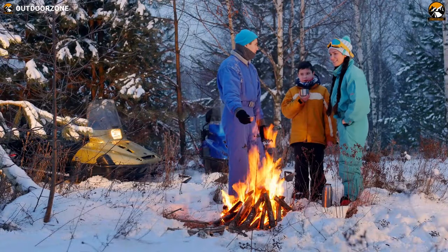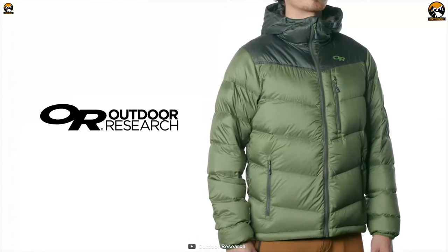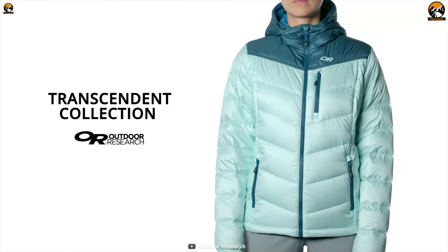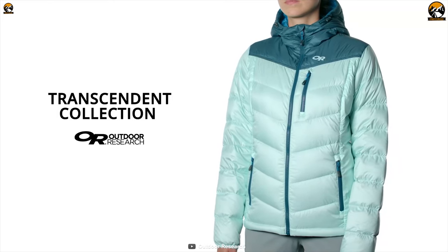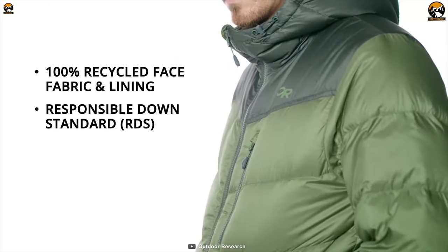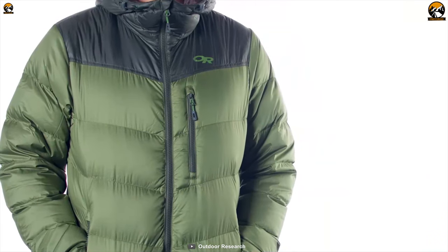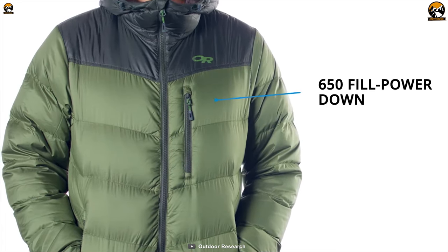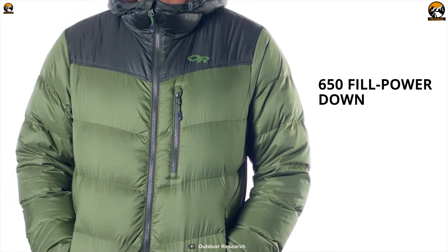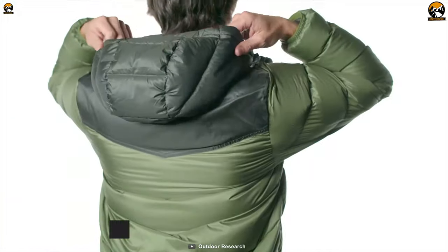Rapid temperature drops hinder your winter adventure, but thanks to the Outdoor Research Transcendent Down Jacket, this affordable jacket provides necessary warmth and comfort. Its shell and lining are made with 100% recycled polyester 20D ripstop, making it durable. Its 650 fill power with responsibly sourced compressible goose down insulation provides warmth from frozen wind so that you can stay warm and cozy during your winter outdoor adventures.